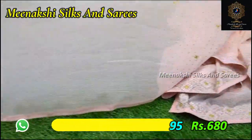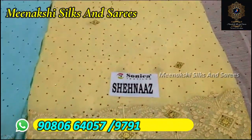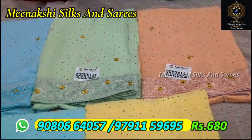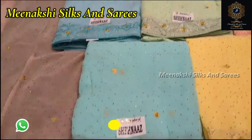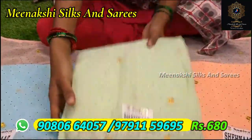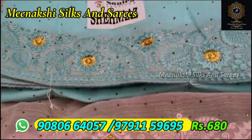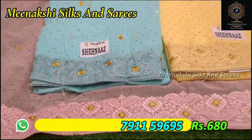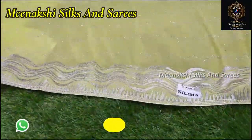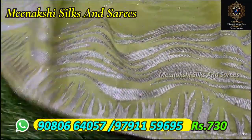There are different colors inside. You can wear some grey shades. At a low rate, we can use the best price at Meenakshi Silks and Sarees. So we have a lot of parrot green color, we have a silver stone, and a border.